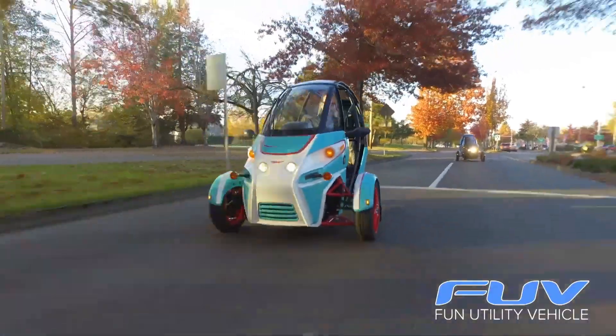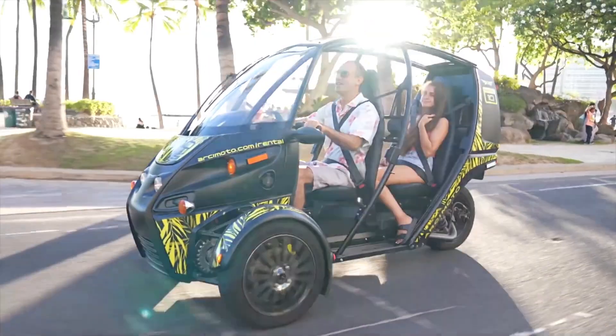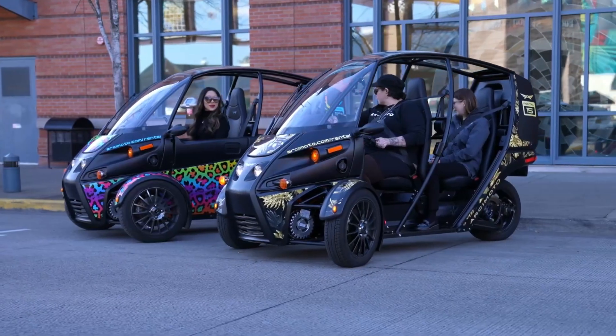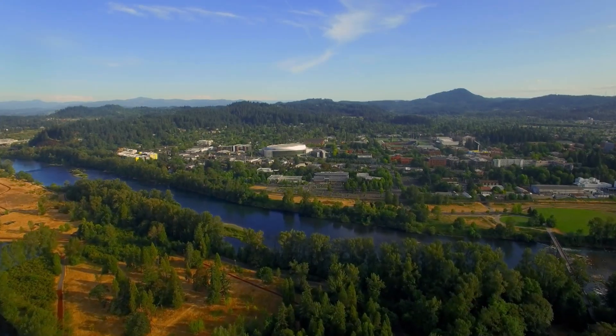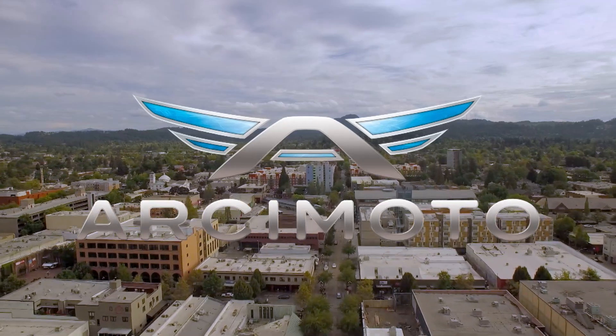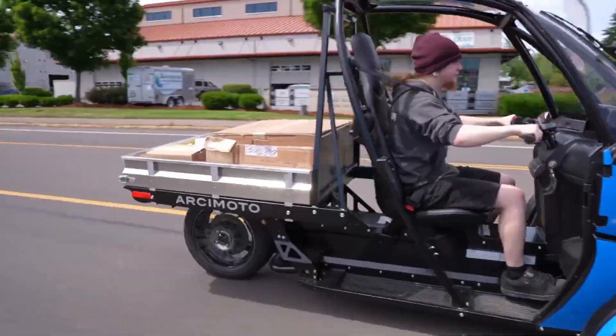It's EV at its quality best. Intelligently designed, most affordable, and customers across North America are responding. Inside the Blueprint traveled to the Eugene, Oregon headquarters of Arcimoto, a cutting-edge company at the forefront of the electric vehicle clean energy revolution.